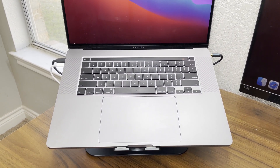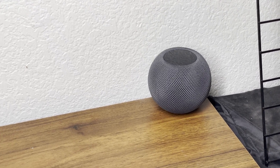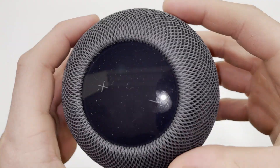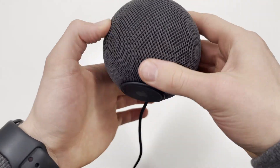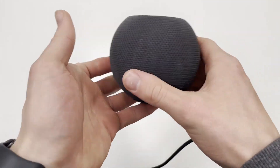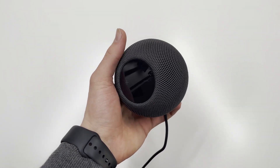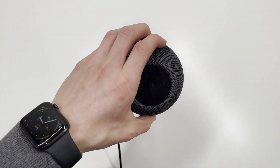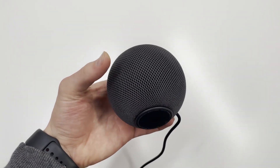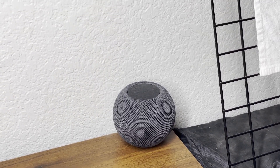At first I was skeptical of the HomePod Mini's actual usefulness in everyday life, but after having several for over a month, I can confidently say they are well worth the investment if you work from home. I primarily use the HomePod Minis around my house to listen to music while I work, set reminders, and send texts. It's a seemingly small feature set, but I do these tasks several times a day, and the ability to do them all hands-free has definitely saved me a lot of time.